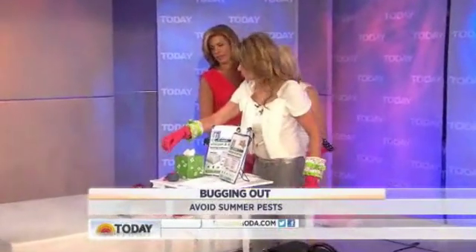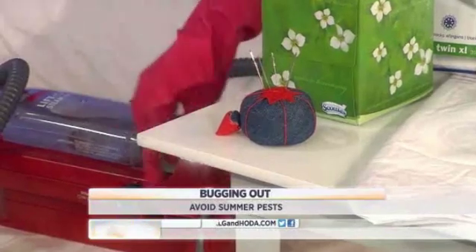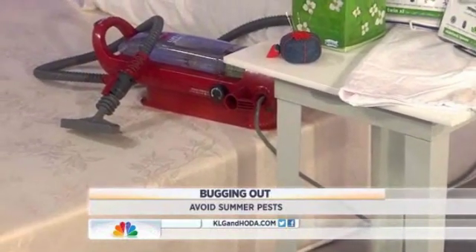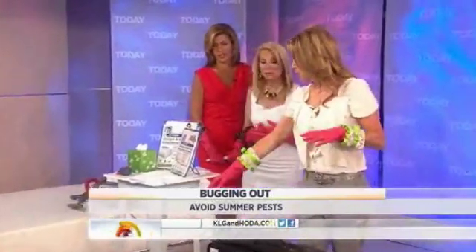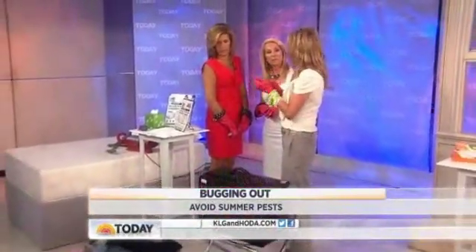Another way: take a needle and go along the seams and the mattress piping, because that's where they lay their eggs — then catch them and vacuum them all up. Even better yet, get encasements for everything. But this is only for a single location. If you find them in your laundry and everywhere else, that means you've got a serious problem, so do not use any of these methods.